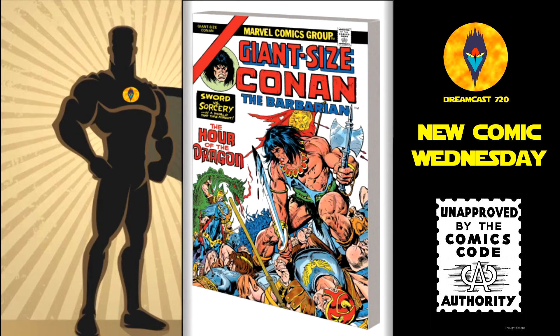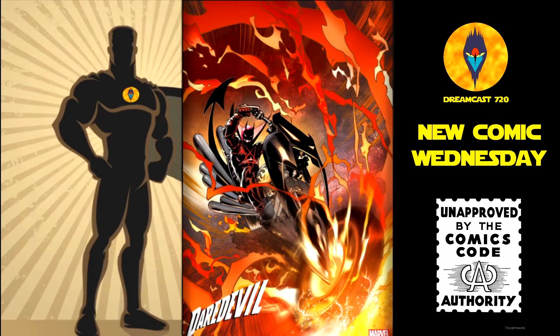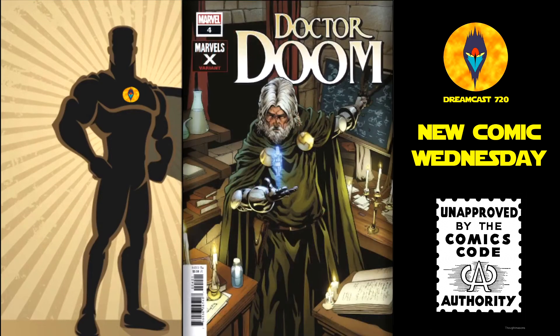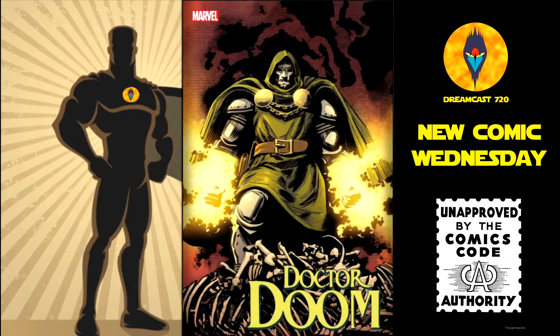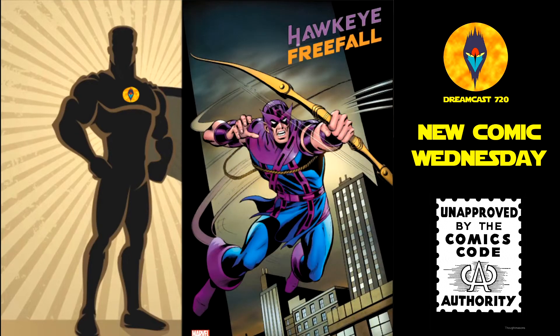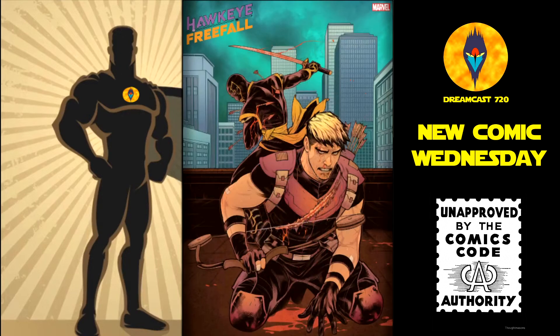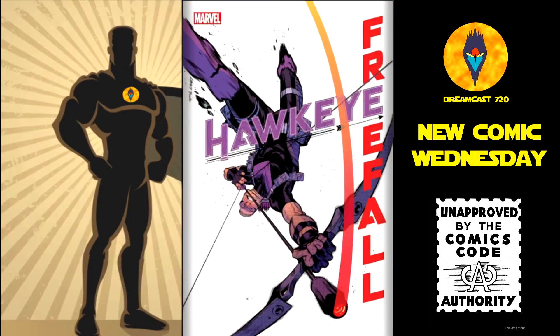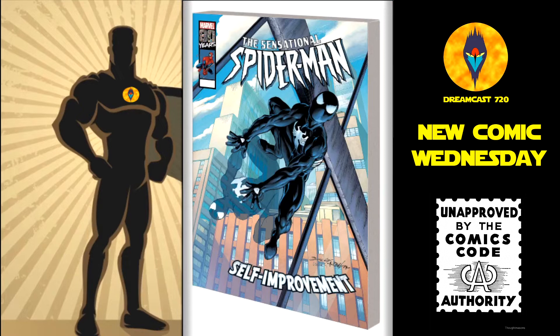Conan: The Hour of the Dragon, trade paperback — this is $34.99. Daredevil number 16 — the Benjamin Marvel X variant and the main cover. Doctor Doom number 4 — the Marvel X variant and the main cover. Hawkeye Freefall number 1 — the 1-in-25, the 1-in-100 David Cockrum Hidden Gem variant, the Smith variant, and the main cover. Then we have Legends of Marvel: Spider-Man, trade paperback — this is $15.99.